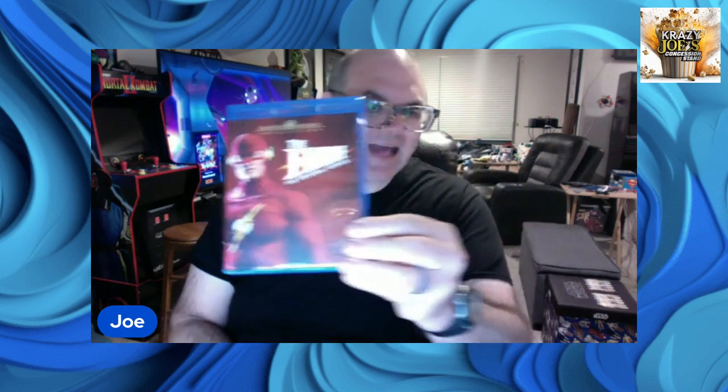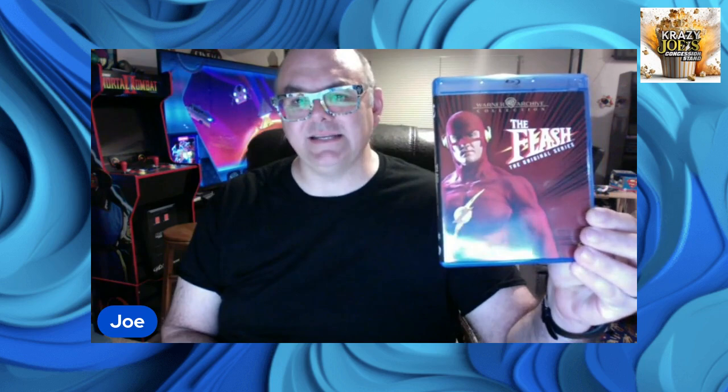Today we have another physical media review. Today we are talking about The Flash. The Flash is now available on Blu-ray — the 1990 TV series that originally aired on CBS on Thursday nights in 1990 has now come to glorious Blu-ray, thanks to our friends at Warner Archive.